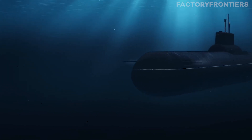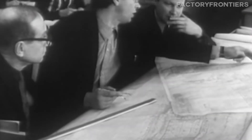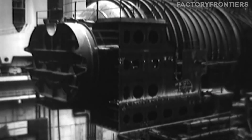Join us as we embark on a journey to answer the burning question: just how big is the world's largest submarine? The construction of the Typhoon-class submarine was no small undertaking. It took over a decade of meticulous planning, innovative engineering, and tireless labor to bring this titan of the deep to life.